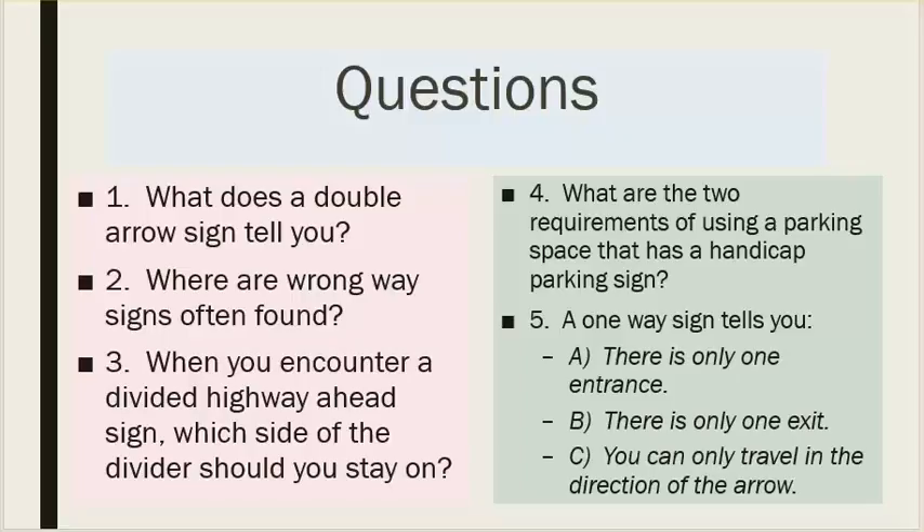Number five: a one-way sign tells you — A, there is only one entrance; B, there is only one exit; C, you can only travel in the direction of the arrow.